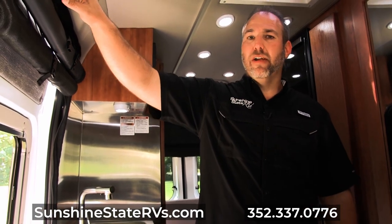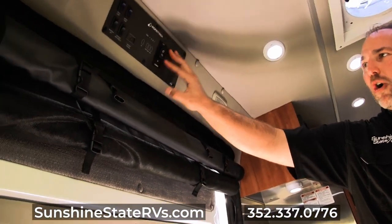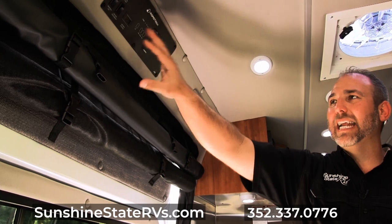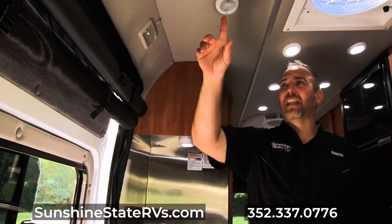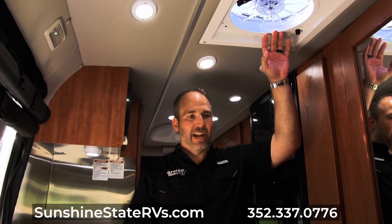As we look up here, there is a battery disconnect, an inverter plug, your power awning control, and your tank sensors — all very easily accessible and easy to read. Something I like about the Roadtrek is each light is individual, which people really like. There is a Maxxair fan right here as well.